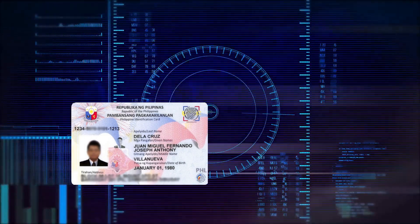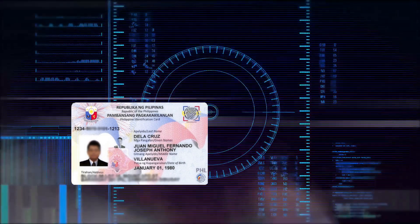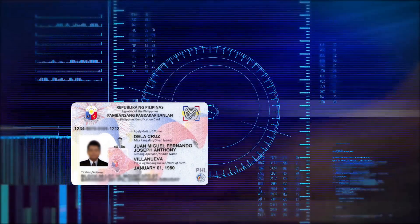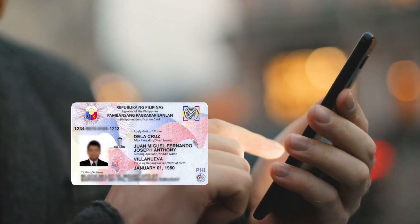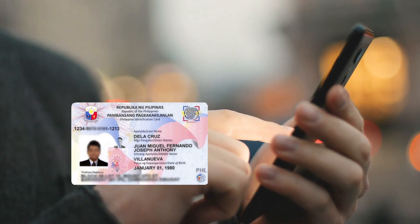How long is the validity of the National ID? For Filipino citizens, the National ID has no expiration and will only be renewed upon the updating of demographic information and biometric information. For resident aliens, the National ID is valid for only one year and may be renewed annually.